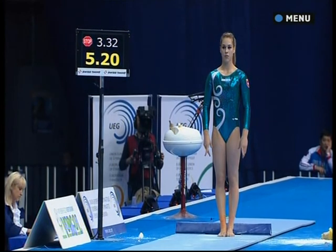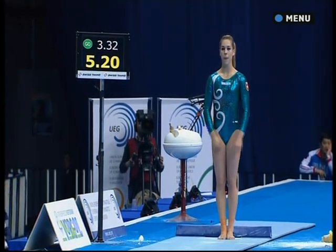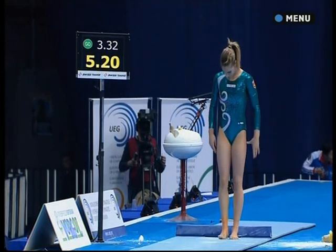5.2 difficulty for the next one. She's got to maintain that consistency with form, and she will get the gold.